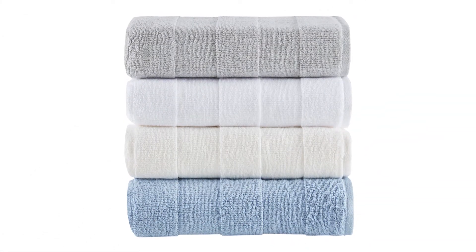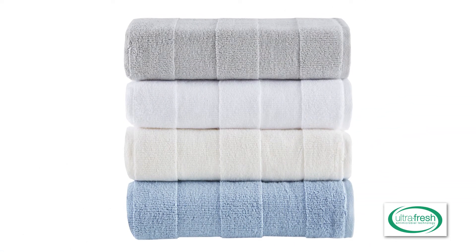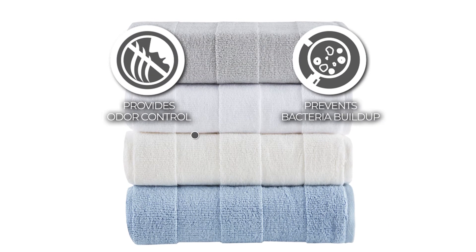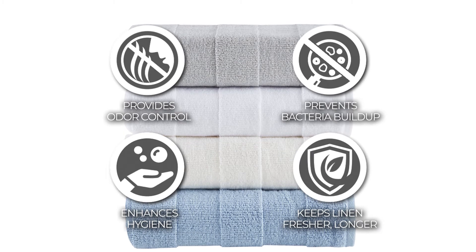Each towel is finished with an ultra fresh antimicrobial treatment for health and wellness, which provides odor control, prevents bacteria buildup, enhances hygiene and keeps linen fresher longer.